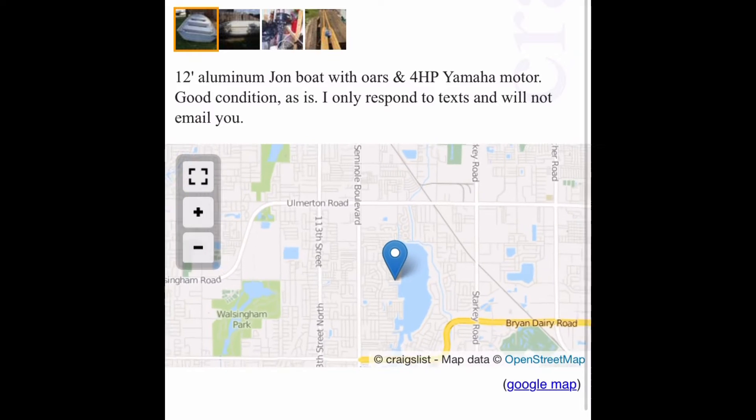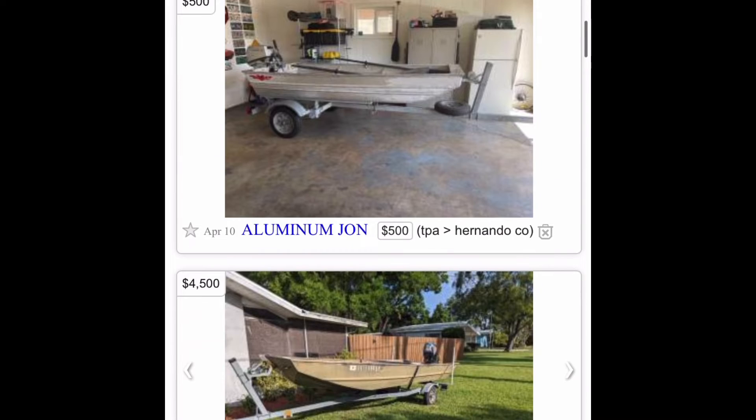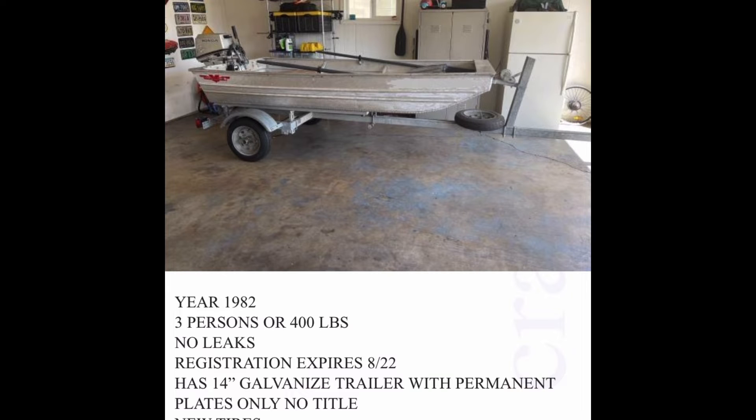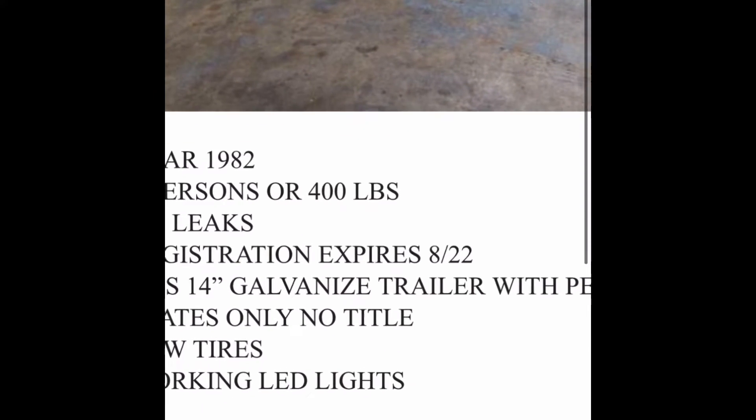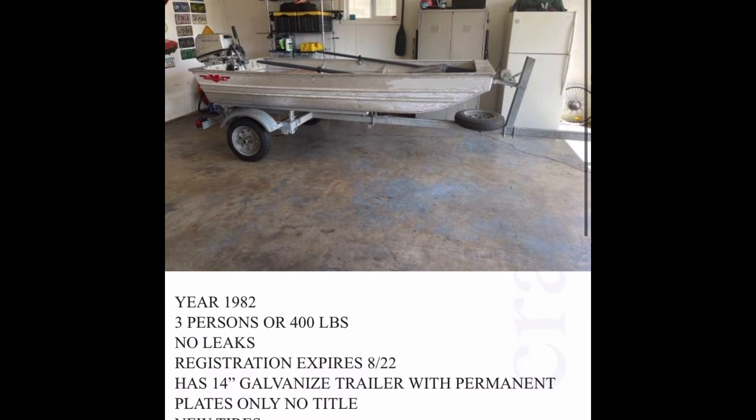It comes with a motor and says it's in good condition, but it does not have a title, so it's going to be hard to get. This one comes with the trailer, but also does not have a title. So yeah, Craigslist is a great place — that's probably my number one place for shopping for john boats.